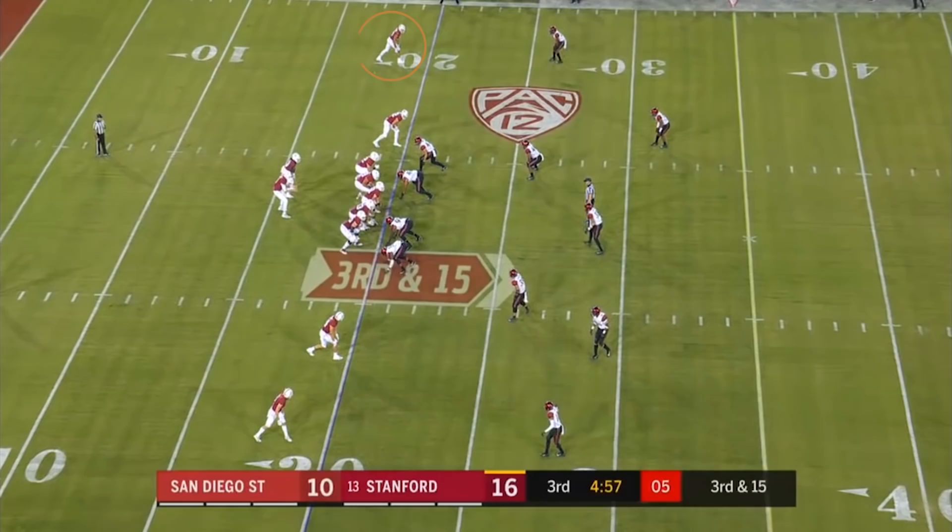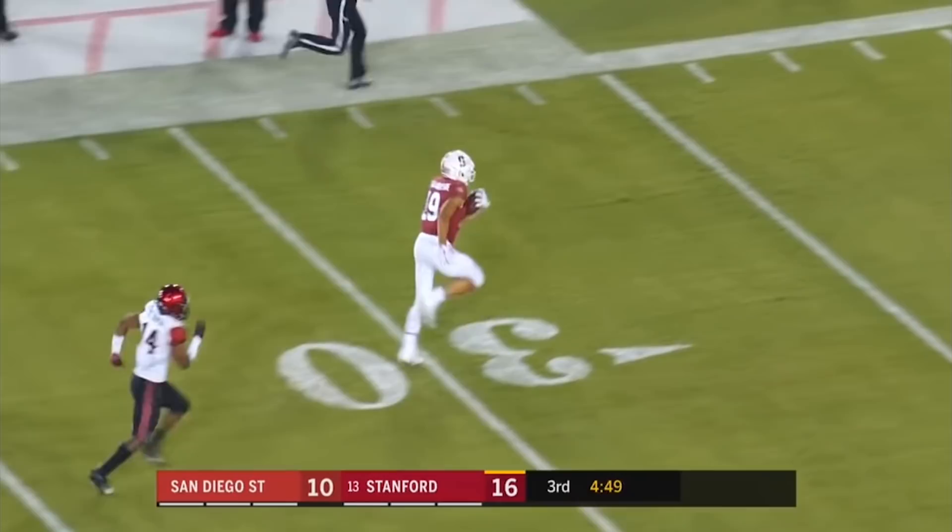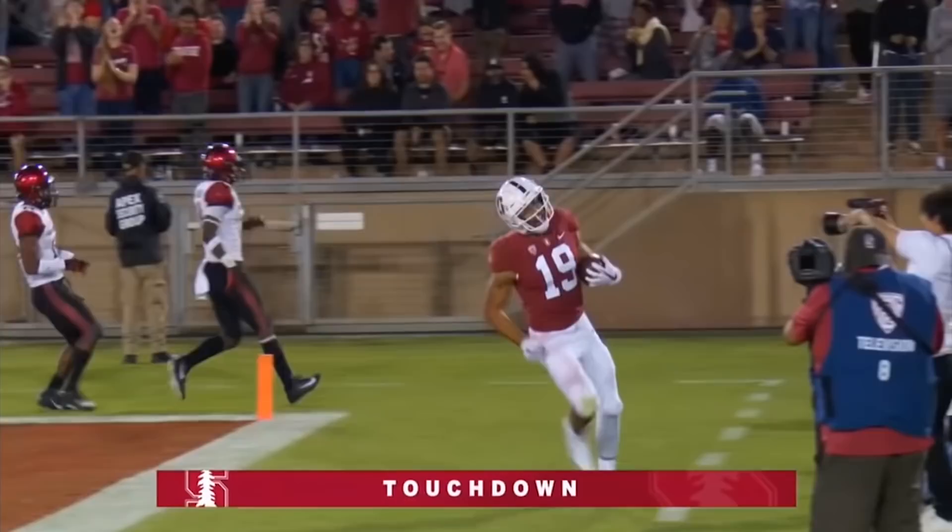As you'll see here against San Diego State, he has an innate ability at the catch point to separate away from the cornerback, get himself into the best position to come down with the ball, and routinely haul in passes like that. Arcega-Whiteside is one of the best, if not the best, contested catch receiver in this draft class.